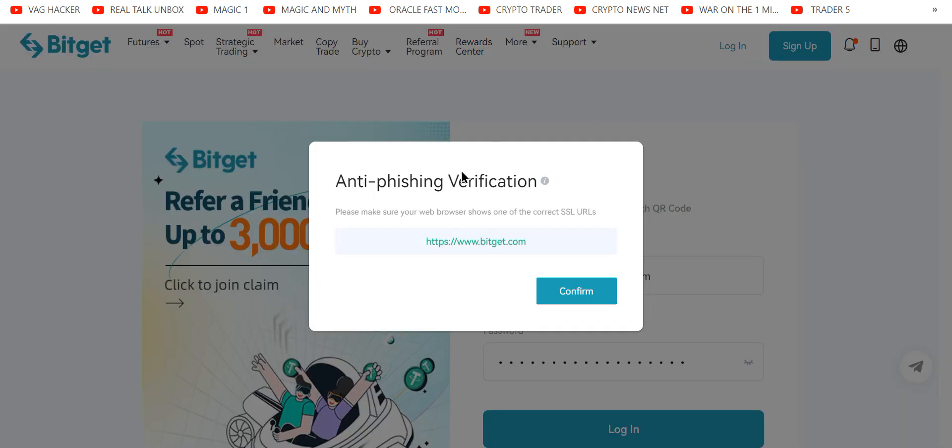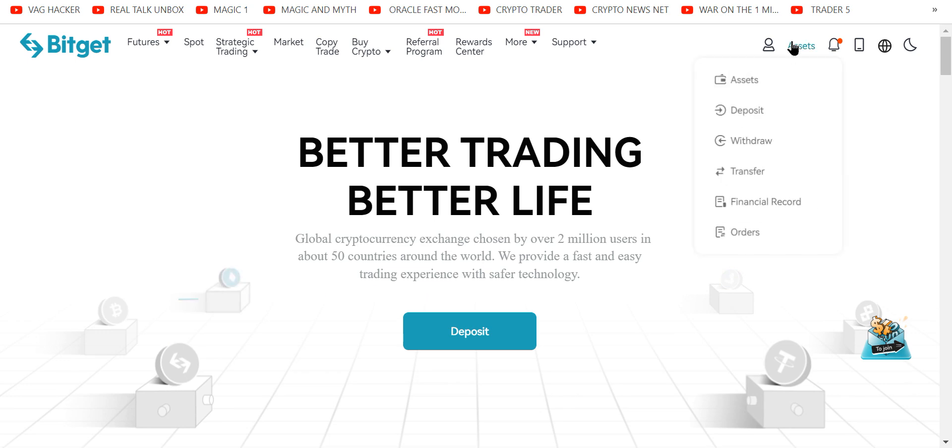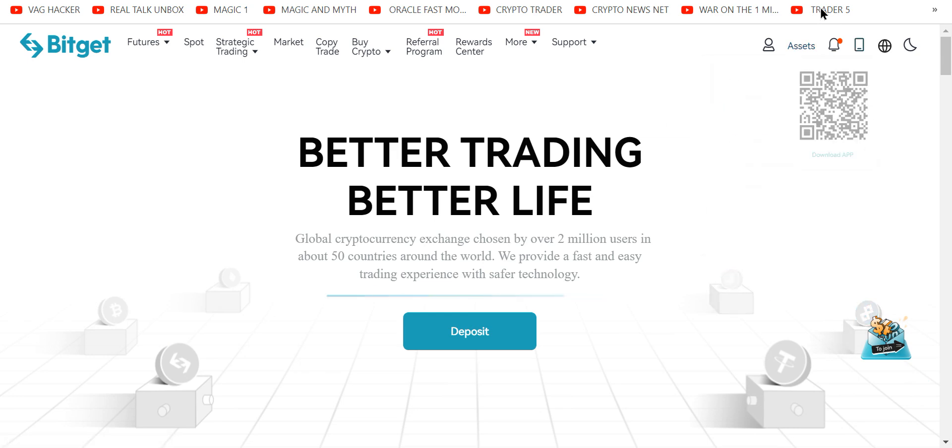When you first log in, you're going to get an anti-phishing prompt — just click it and you're in. You can deposit, and I'm going to show you the best way to do that if many of you trade on Margex. You can hit deposit right here. Let's go across the top and simplify: here are your assets — deposit, withdraw, transfer, whatever. Simple.